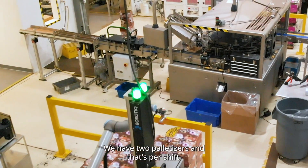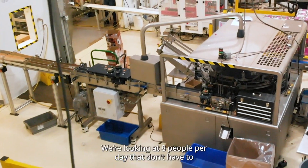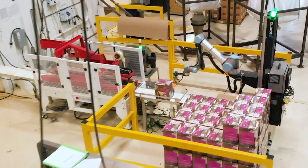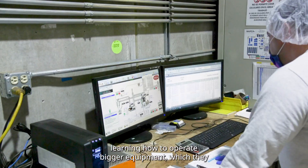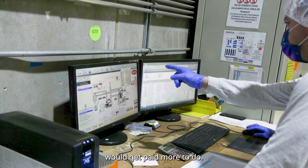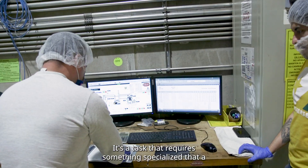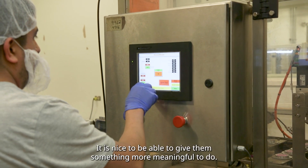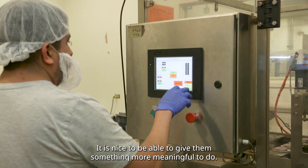We have two palletizers, and that's per shift. So we're looking at eight people per day that don't have to do that job, and we've been able to redeploy them to actually learning how to operate bigger equipment, which they would get paid more to do. But it's a task that requires something specialized that a robot won't do, and a human is required for it. So it is nice to be able to give them something more meaningful to do.